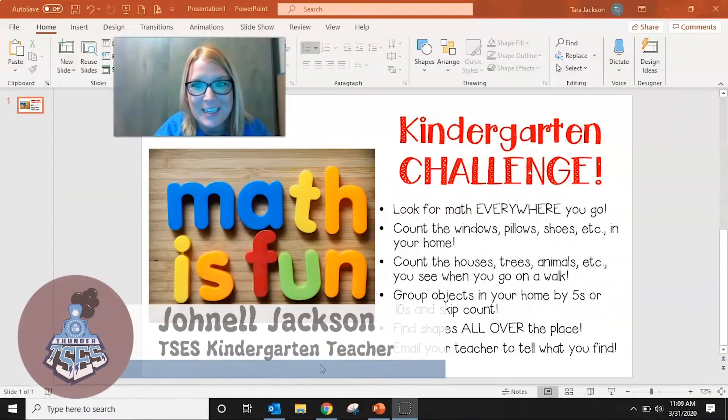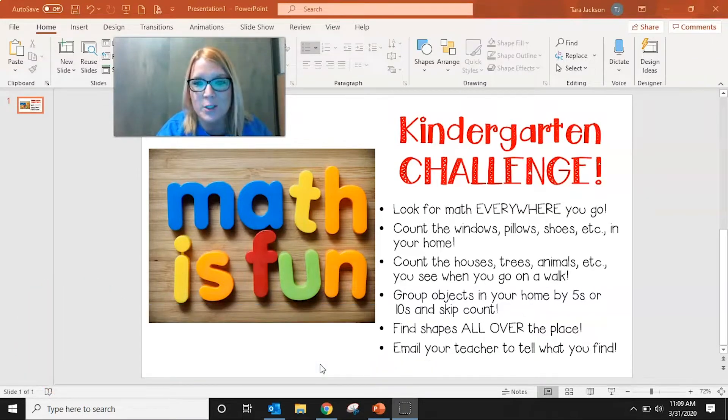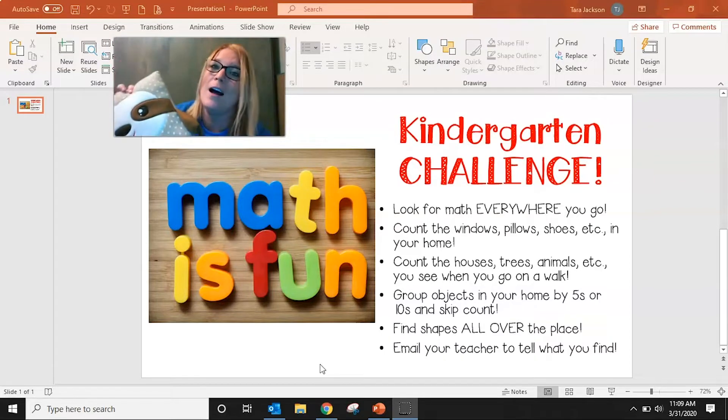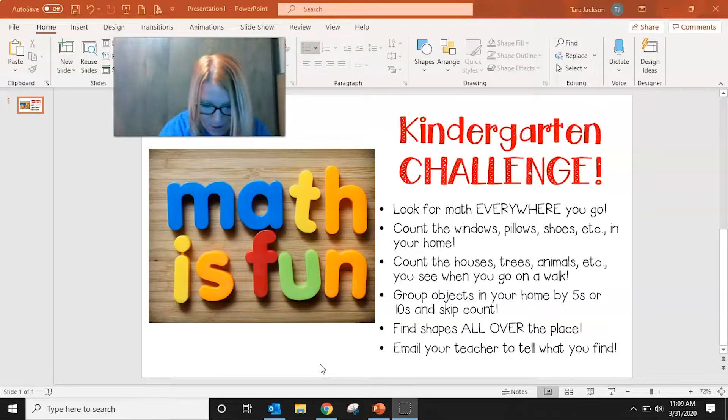Hey Thompson Station, it's Miss Jackson and I've got a little kindergarten challenge for you guys this week. We know that math is so much fun and it is everywhere you go. So anytime you are at home, on a walk, or wherever you may be — look for math. Count the objects that you see; we have a lot of pillows and stuffed animals at our house so we can use those to make math equations. Maybe you see shapes everywhere — find markers shaped like a cylinder or boxes shaped like a rectangular prism. Look for math everywhere you go this week and email your teacher to let her know what you find.